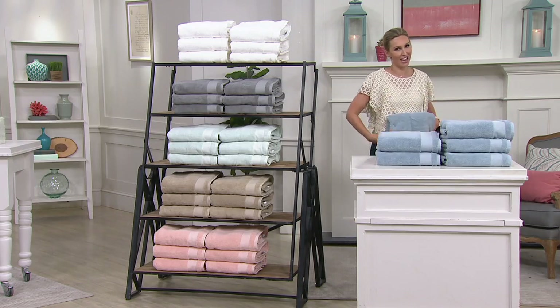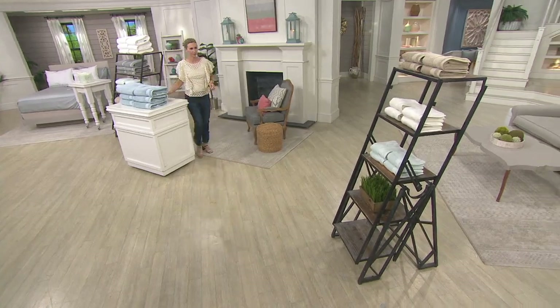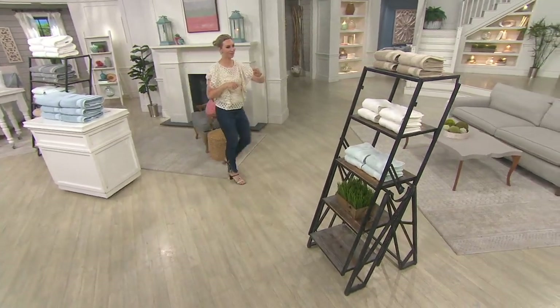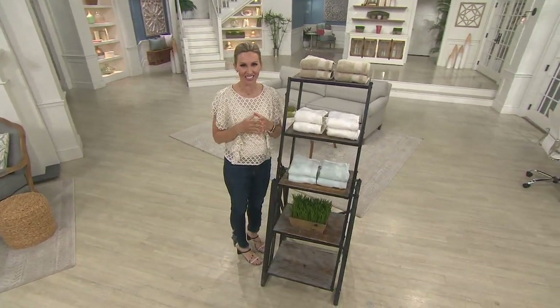We can't just leave the towels without doing hand towels. So we're going over here — also first day at this low price, another brand new markdown from Scott Living.